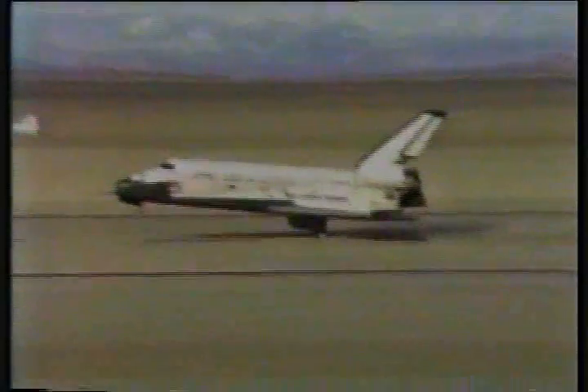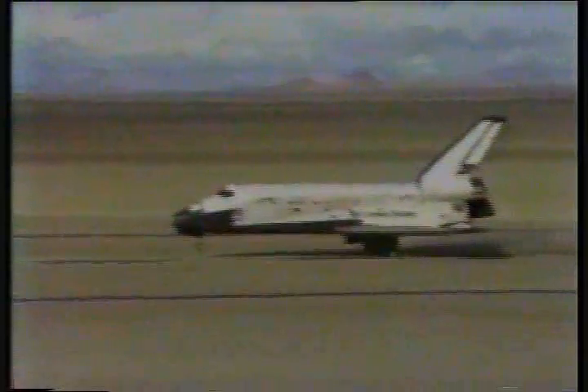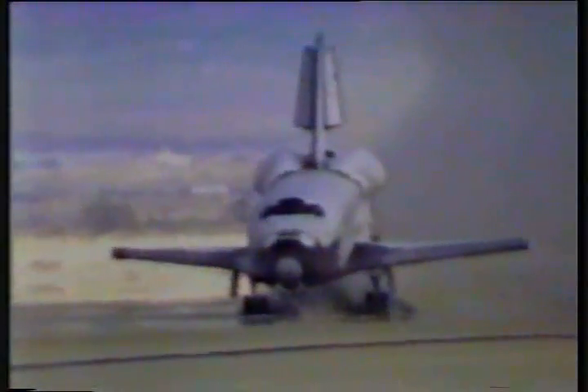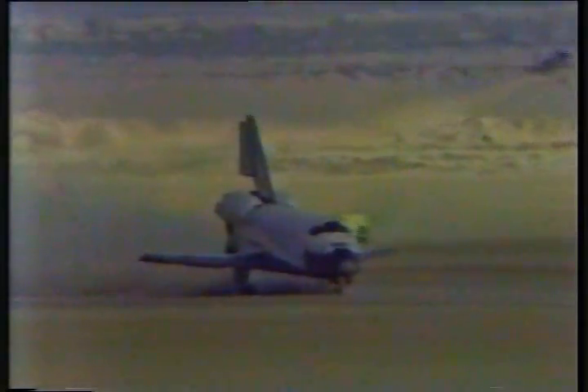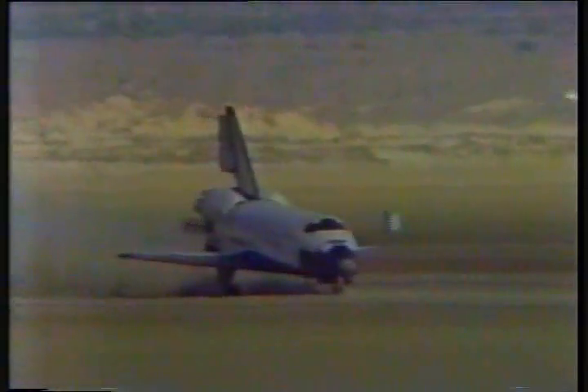And Columbia proves the basic premise that you can send these things up more than once. It's never been done before, but you've just seen it done before your very eyes — the world's first reusable spaceship. It's a very nice ending. They had to cut it short, but they got a lot of their missions done and came back in very good form. The important thing is that Columbia can go again.